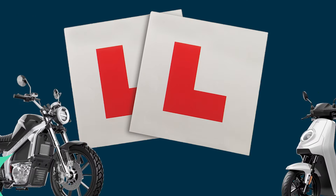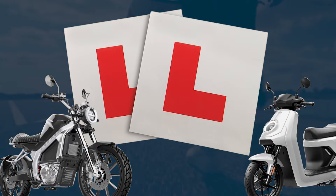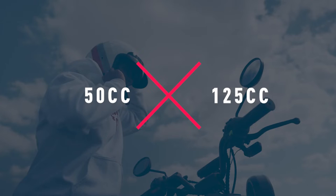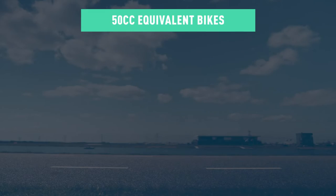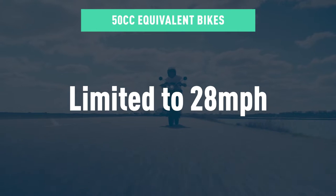The number one question we get asked at our store by our customers is: what license do I need to ride an electric moped? Let's discuss two models — the 50cc and the 125cc equivalent — and work out what license is required to ride either. Let's begin with mopeds that fall into the 50cc equivalent category. These are electric mopeds that are limited to 28 miles per hour.